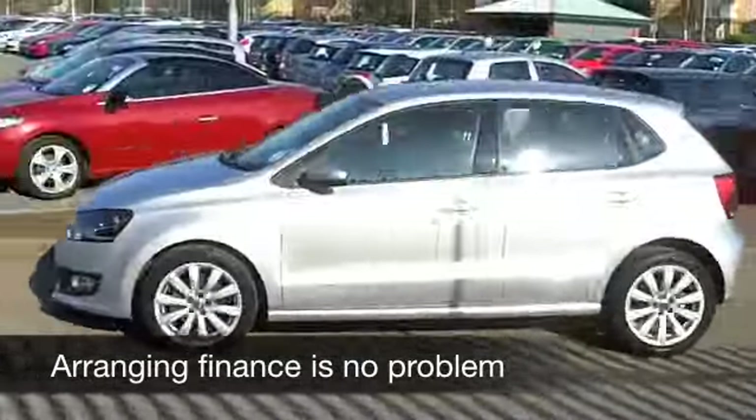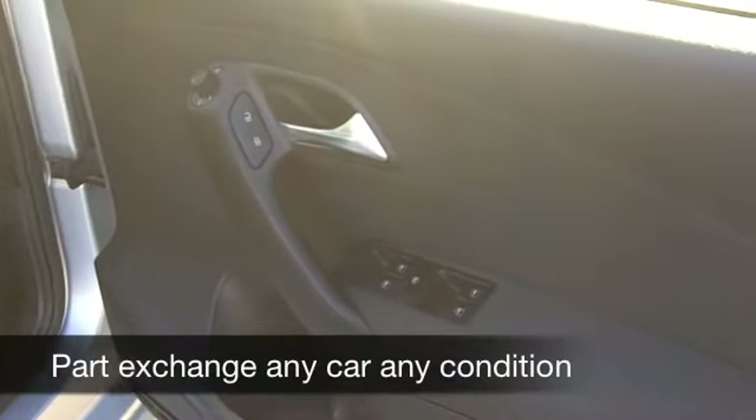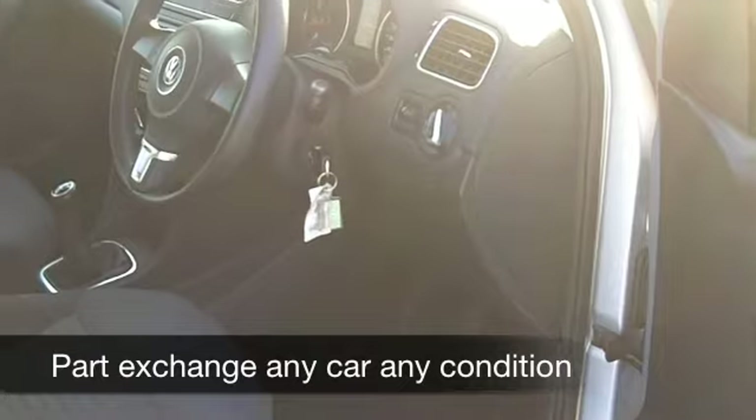Inside, a very smart cabin. These are very comfortable cars and very neatly laid out, with cloth seats in this one. You've got power assisted steering and aircon, CD and radio — so all that is there for you.